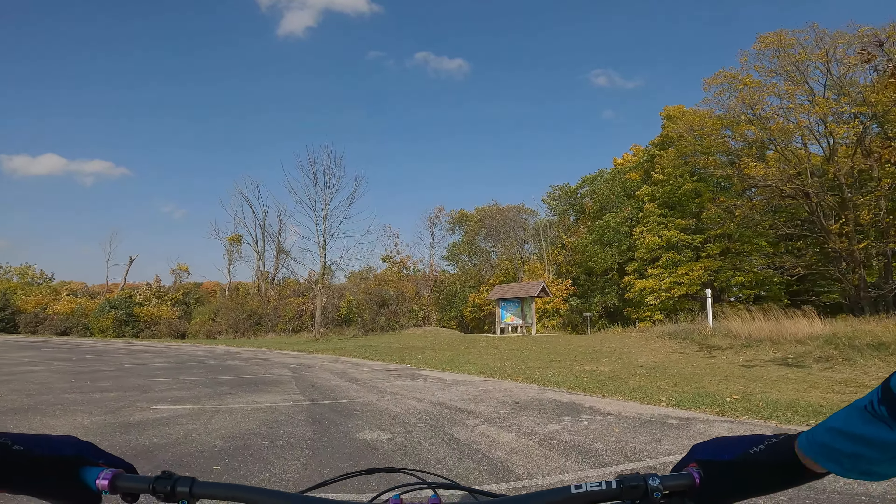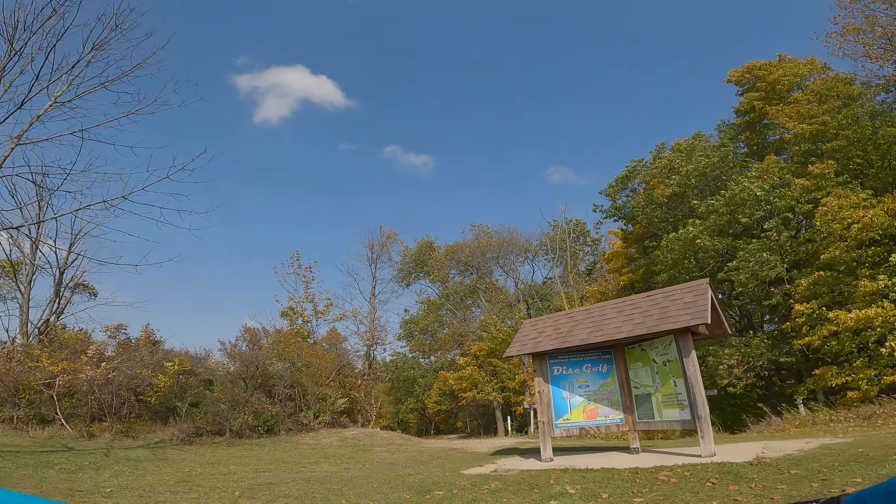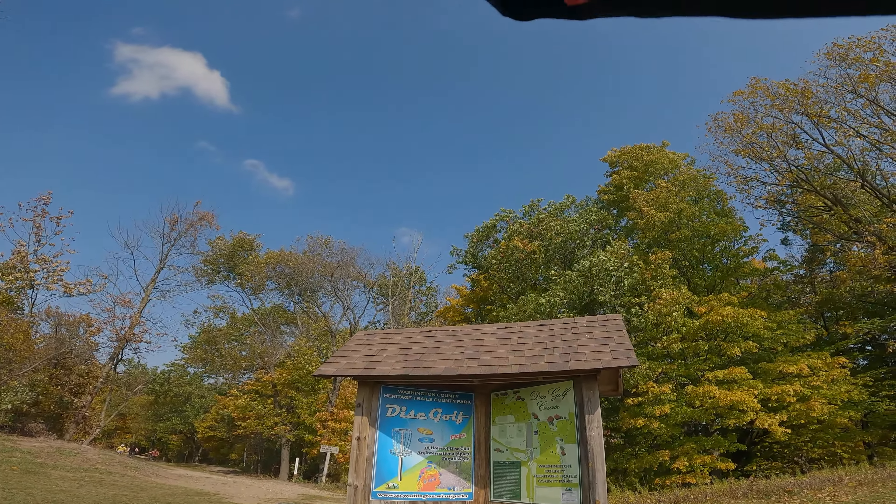We have made it back to Heritage Trails. We are going to see how what has changed and what works the same.